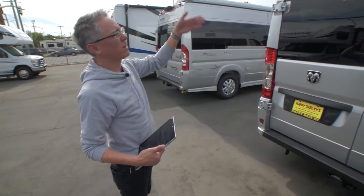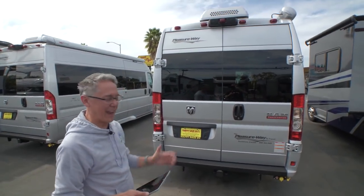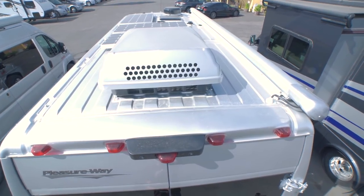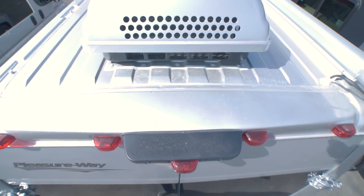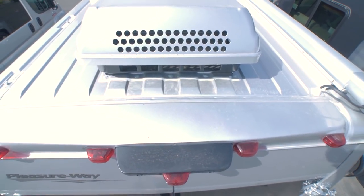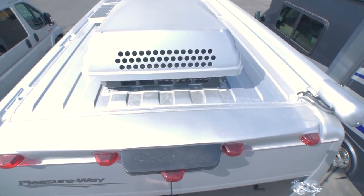Let's take a quick look at the top. There's no ladder available from PleasureWay on any model, so I asked our camera operator Alex to go up top and take a look. It's pretty clean up there — you've got your air conditioner in the back and your vent fan in the front. The vent fan is not hooded; the rain sensor will automatically close it, but you can't keep it running while it's raining. This particular coach is outfitted with the maximum amount of solar, which is 285 watts — we've got all three solar panels up here.